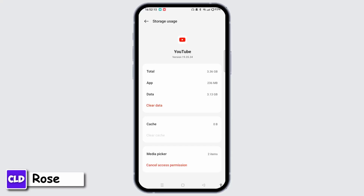This will remove any old or conflicting data. After clearing the cache, restart your device and try signing up for YouTube Premium again.